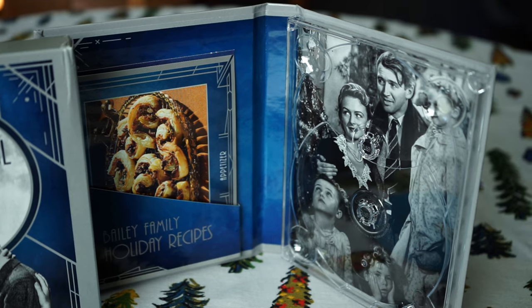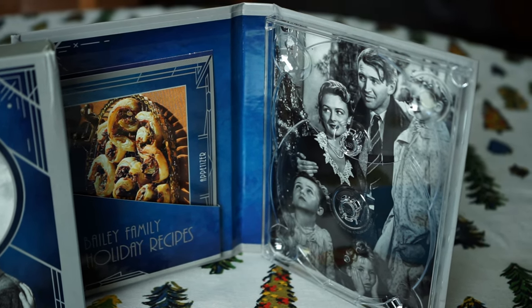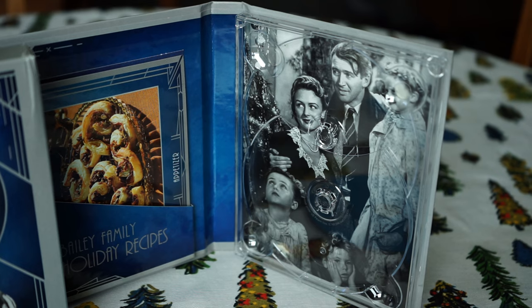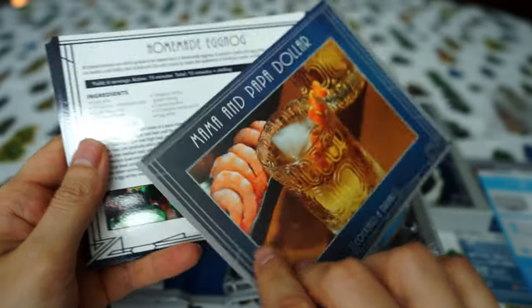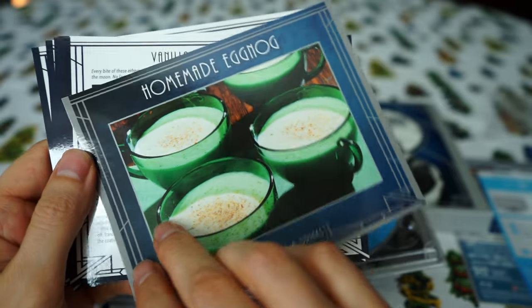On November 16th, 2021, Paramount Home Entertainment released a collectible limited edition 2-disc Blu-ray set with a beautifully colorized version of the film in high definition, as well as the original digitally remastered black and white movie in high definition and access to a digital copy of the film. Perfect for gift giving, the set also includes 10 collectible recipe cards from InSight Editions' It's a Wonderful Life: the official Bailey family cookbook,